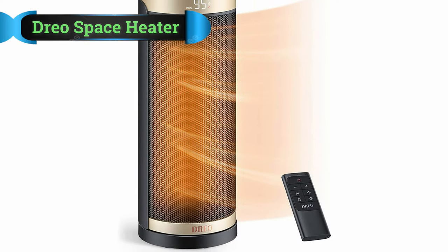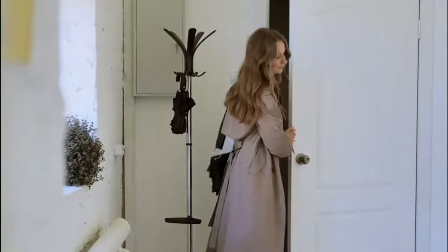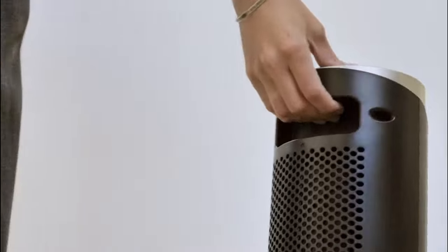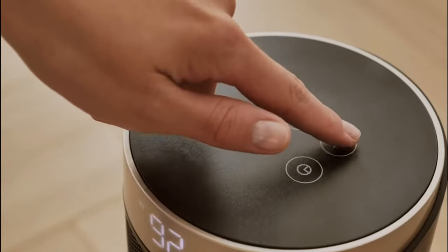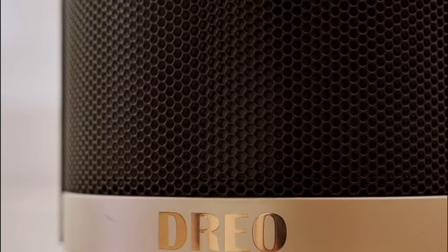DRIO Space Heater for a Large Room. We have yet another compact option for a space heater made by DRIO, which has managed to enter our top picks today. DRIO has a lot more to offer for other types of home appliances like tower fans, air purifiers, baby monitors, and much more.